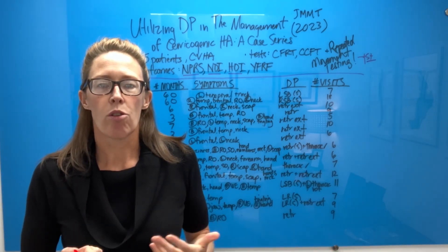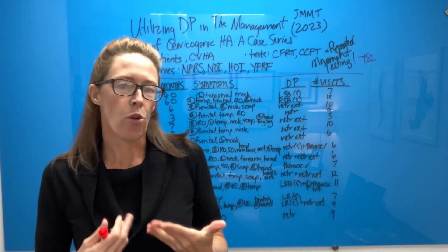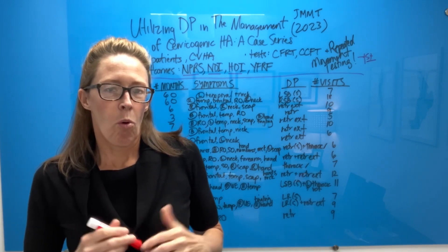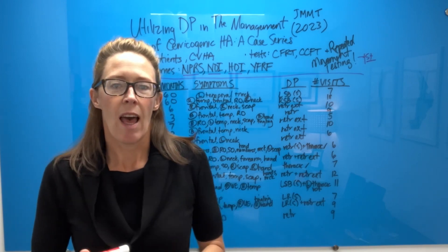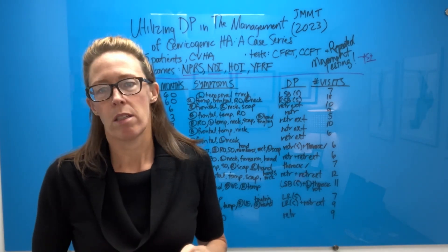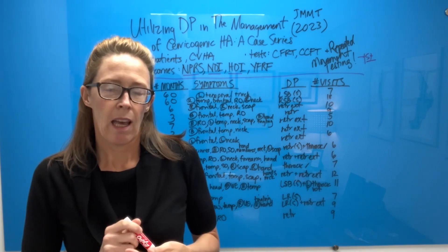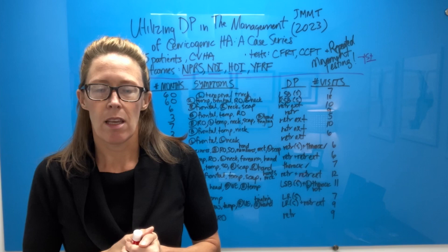If you do not read Robin McKenzie's five textbooks, and if you do not go to Robin McKenzie's courses held around the world, you do not know what repeated movement testing is. One of the goals of my career is for more clinicians and even patients to understand that repeated movement testing is probably the most important test you can do with orthopedics — but you have to learn it.